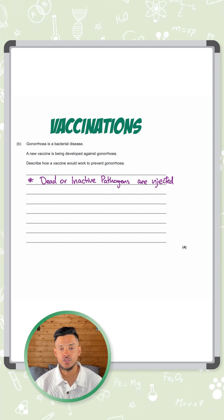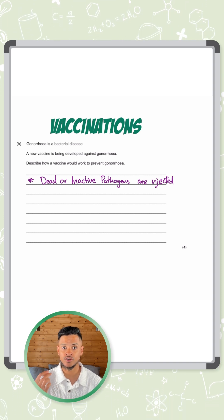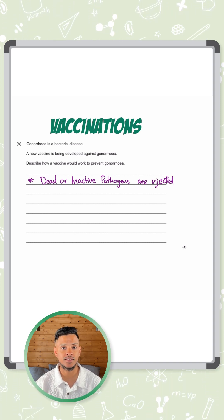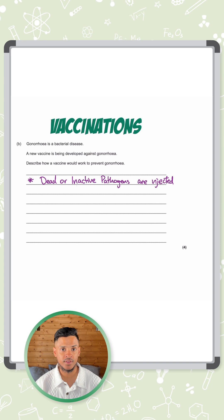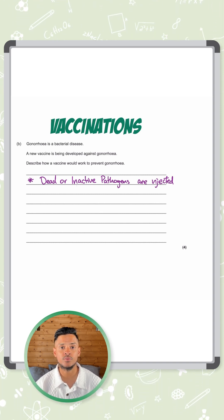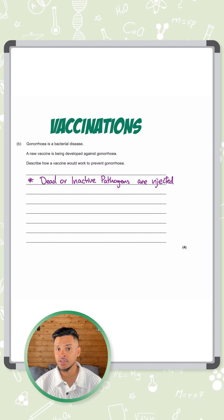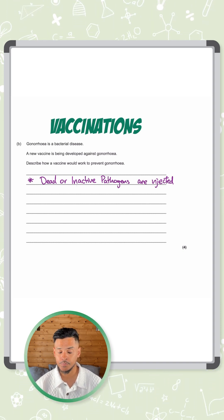So what's going to happen here? Your body is going to recognize that and it's going to think it's actually a bacteria that's attacking the body, even though it's dead or inactive. So what's going to happen? It's going to trigger an immune response. Your body is going to fight against it as if it's a real bacteria that's trying to harm you.